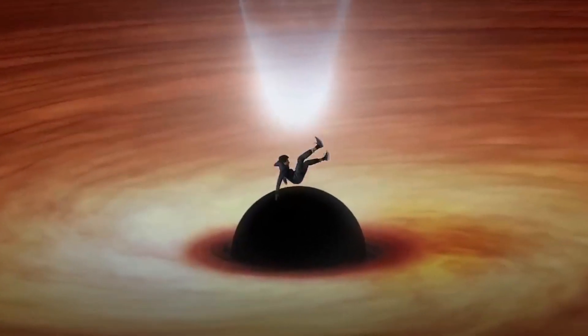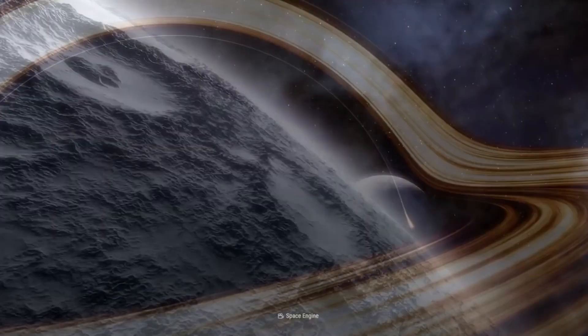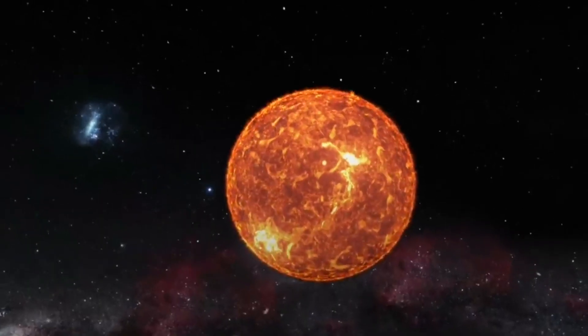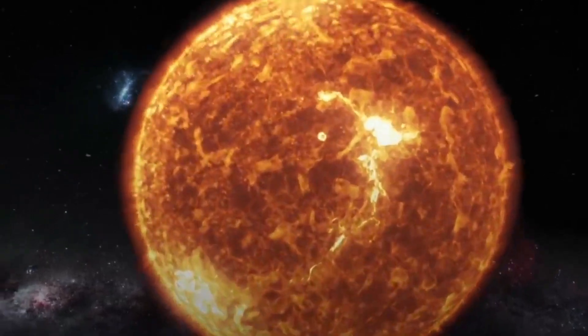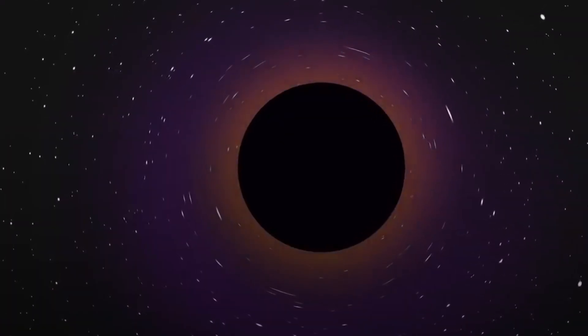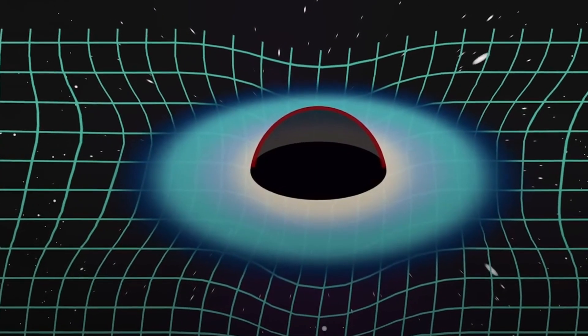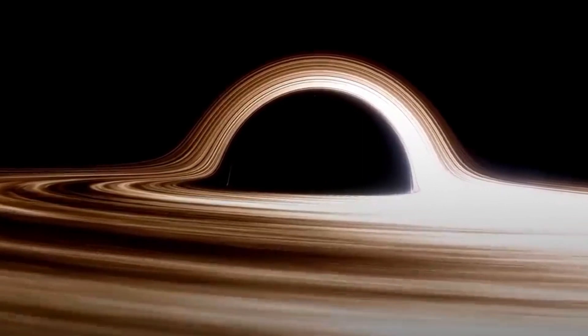But what would happen if you fell into a black hole? The prognosis isn't great, whichever sort you picked. If you leapt into a stellar mass black hole, your body would be subjected to a process called spaghettification. The black hole's gravity would compress you from top to toe while stretching you at the same time. Thus, spaghetti.